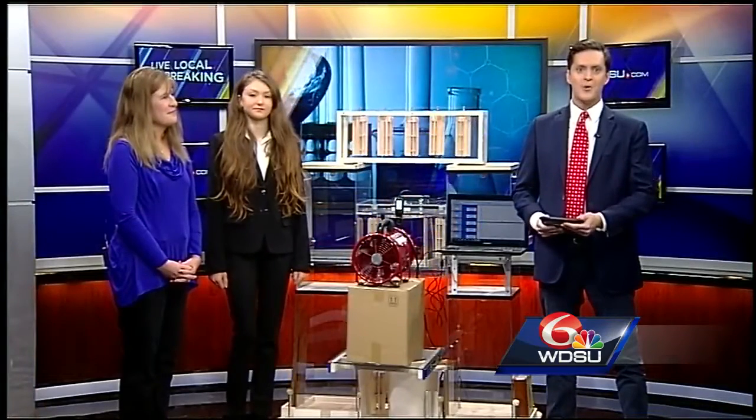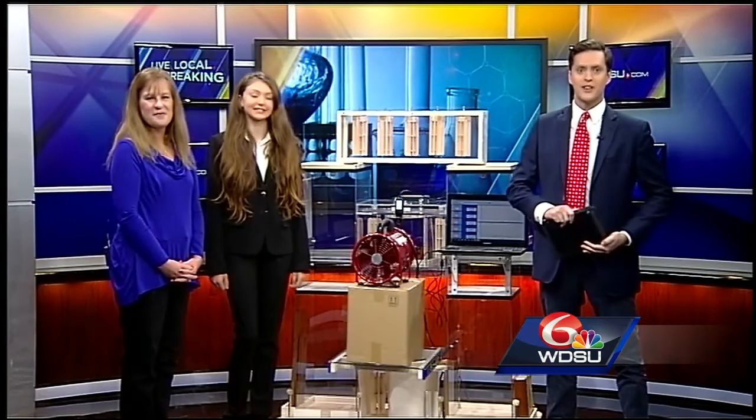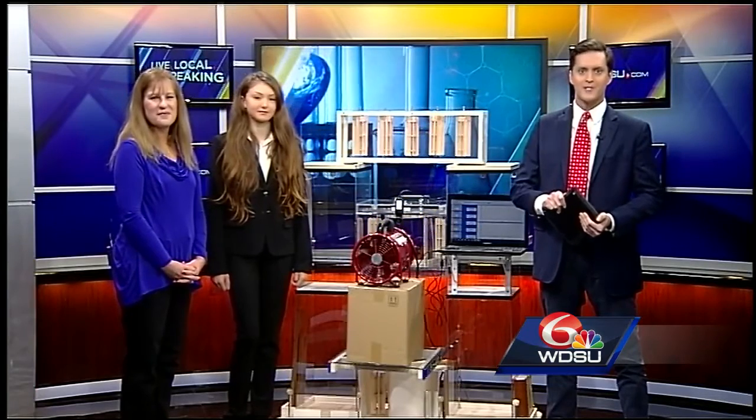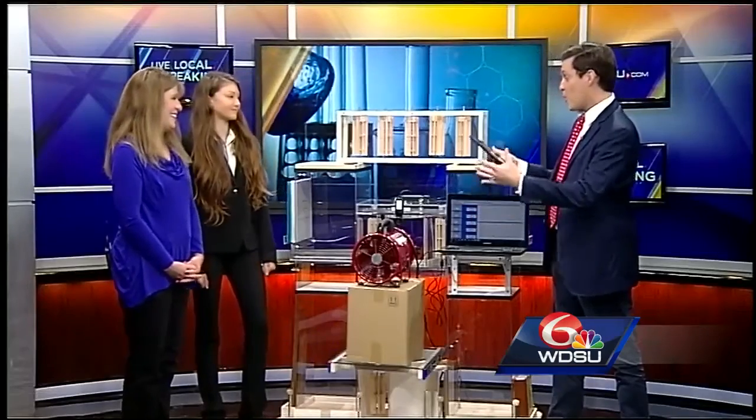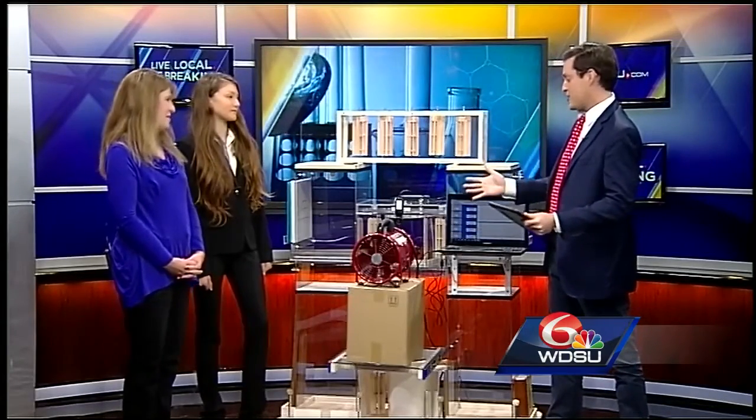Young scientists will gather at the UNO Human Performance Center to show off their creations and research. Joining us this morning from John Curtis Christian High School is teacher Kathy Buchwald and 7th grader Rachel Pizzotto. We appreciate y'all stopping by and showing us — this is quite the big project. It's amazing to just kind of look at this.